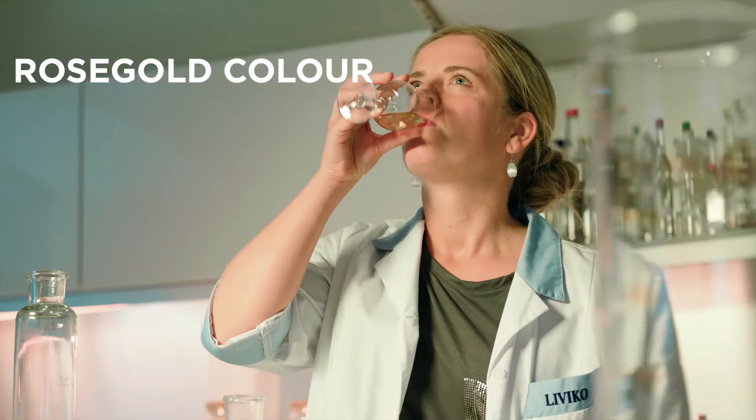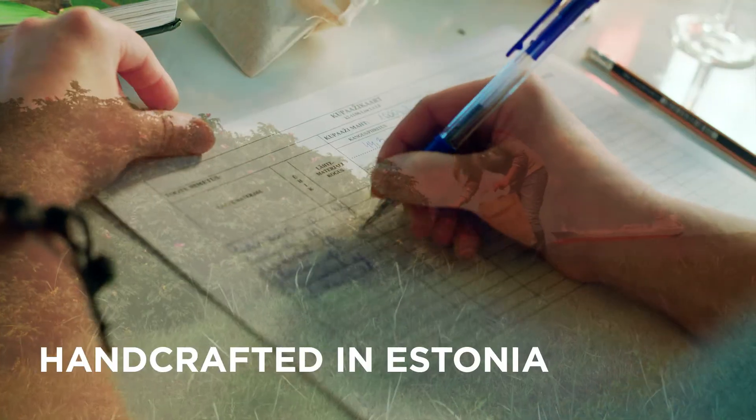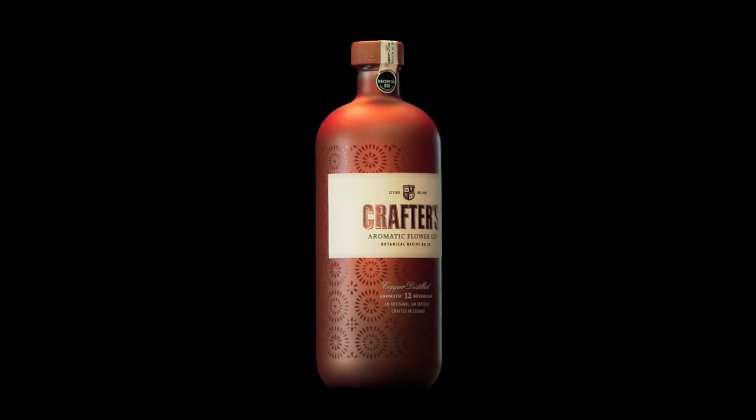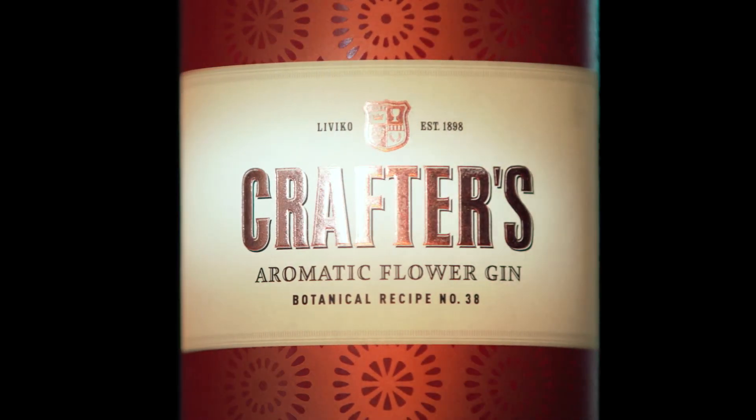This is not your average gin. It is a vibrant mixture that charms you through sight, smell, and taste. We present to you Crafters Aromatic Flower Gin — the true power of bloom.